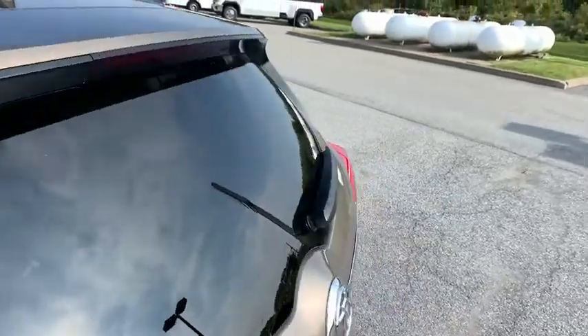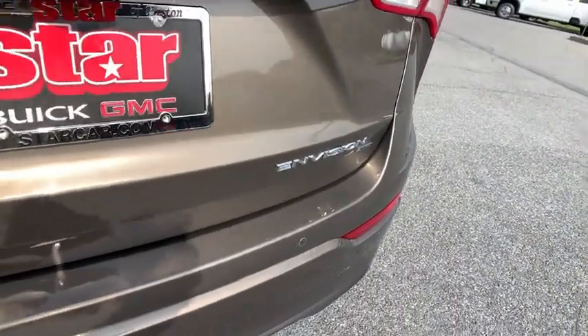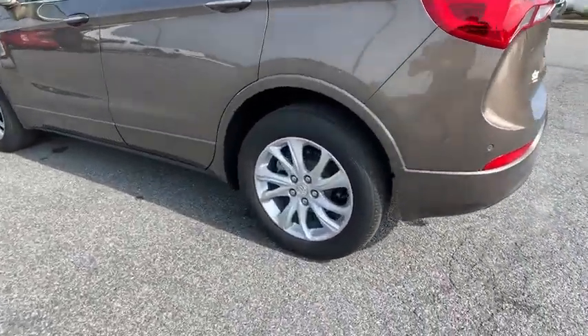Compass, heated front seat, remote keyless entry. If affordable style and reliability are what you're looking for, this vehicle couldn't be more perfect. Drive it today!